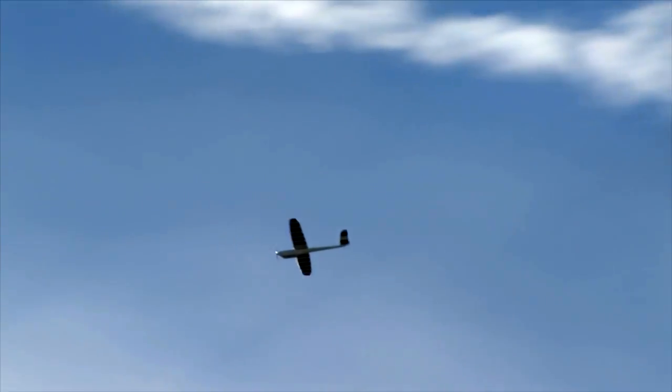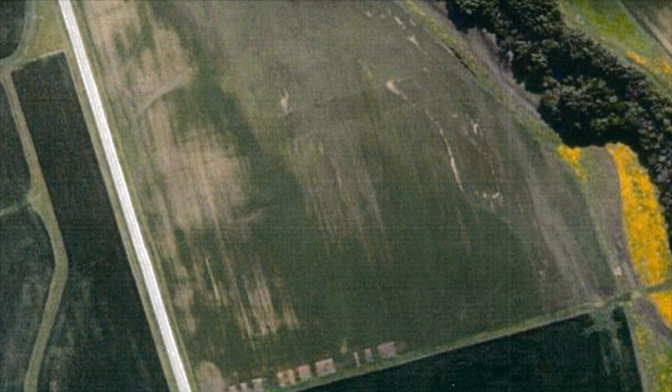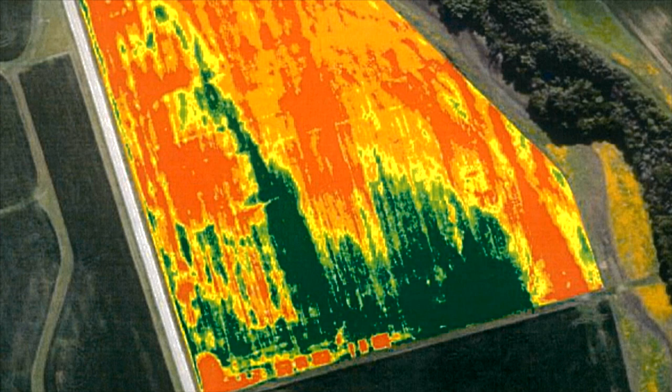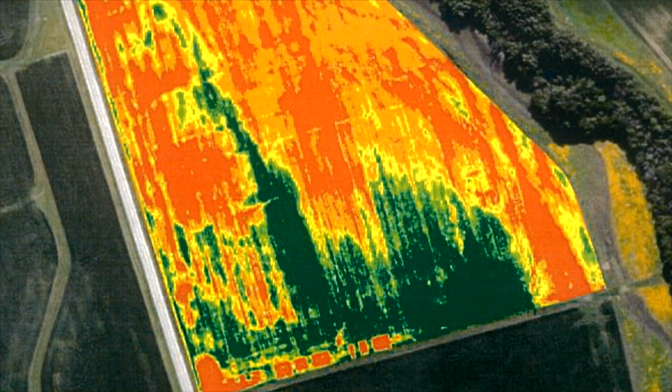When we fly over a field with a UAV, we're collecting several types of data. Most clearly are RGB types of images, which is just like what you would see on Google Earth or Bing imagery. At the same time, they're also collecting an infrared image, which is heat sensitive, so you're looking at the hot and cool areas of the field. When they collect those types of data, they can put them together and give us a vegetative index map, which will show areas of good, healthy growing crops, poor growing crops, whether they're tall or short or greener than others.